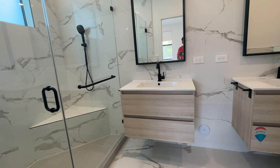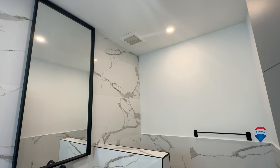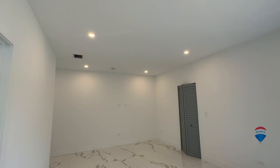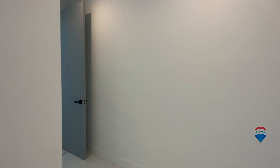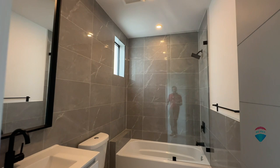Beautiful features and details you can see here — it's top notch with very spacious living areas all over the house. Each bedroom has pretty much its own bathroom, so it's very livable, convenient, comfortable, and private. Here's another bedroom with a nice walk-in closet and its own bathroom.